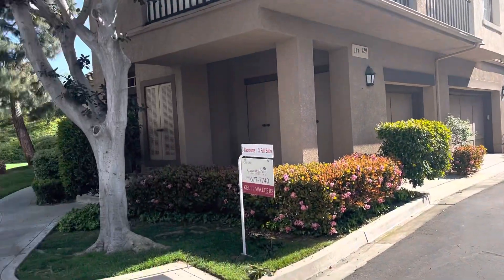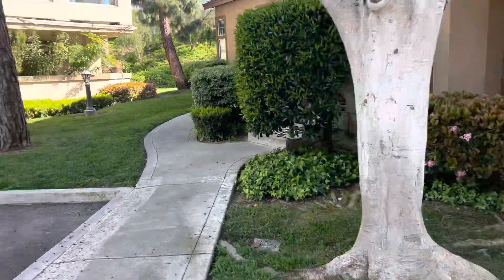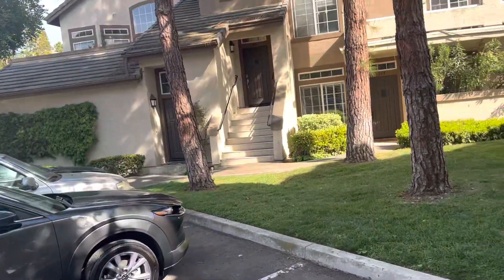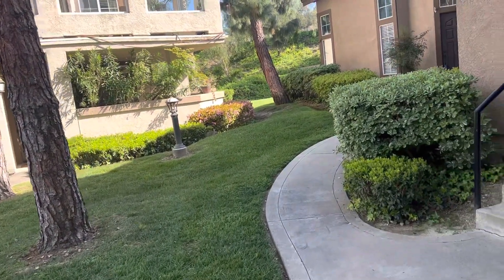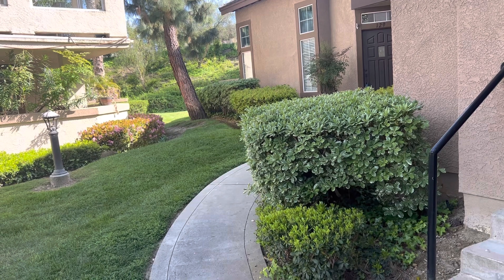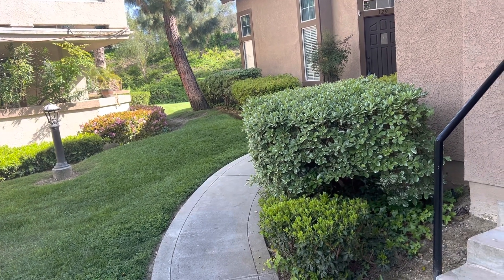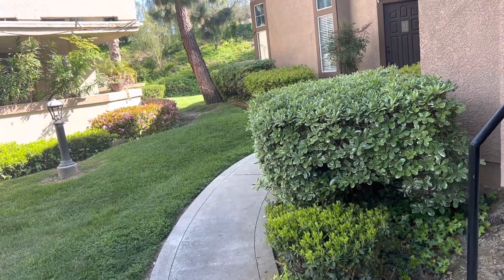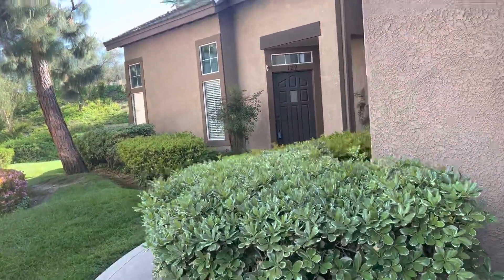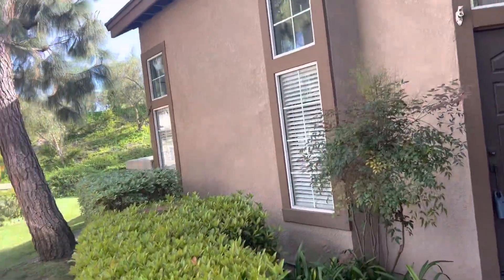We're in Aliso Viejo looking at 129 Montara. It's near Aliso Viejo Parkway — there's always a lot of Alisos around. It's kind of back in the back; looks like there's a busier street up there, but you're kind of sunken in.